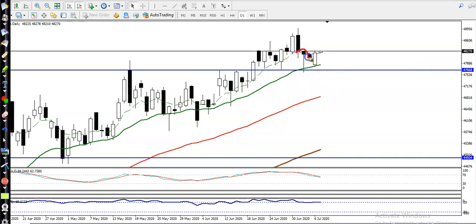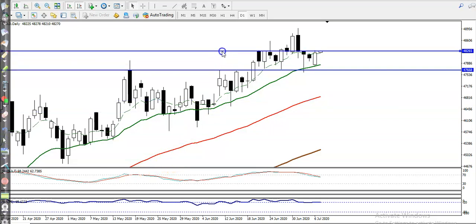Exactly above this support line, we have seen a hammer pattern, and then the next day formed an engulfing pattern. This is a bullish engulfing pattern, so we are looking for a buy after breaking the higher point. Let me connect this level to identify that higher point.